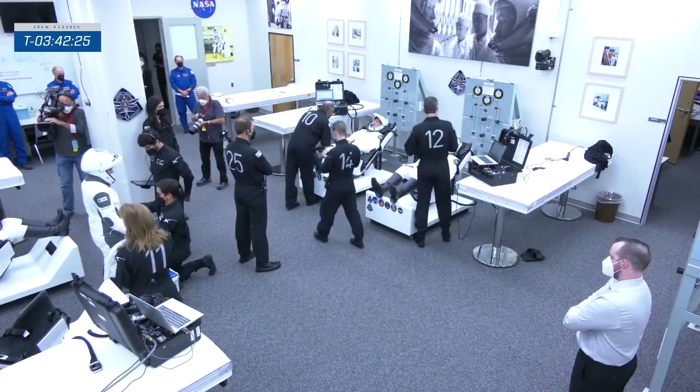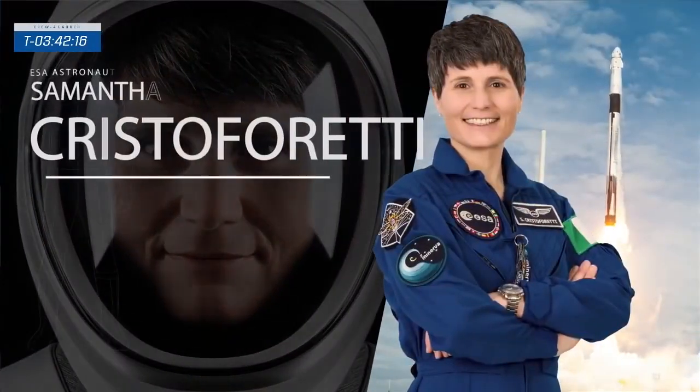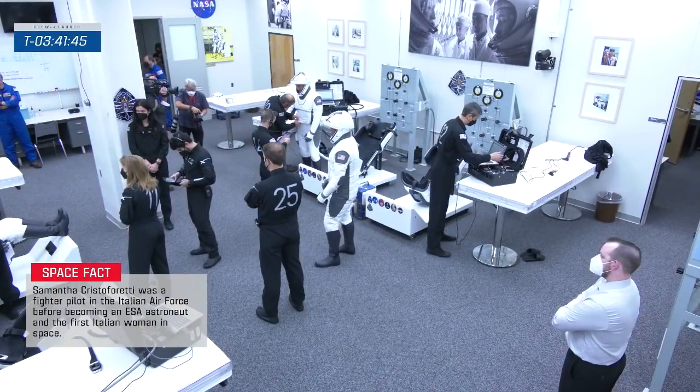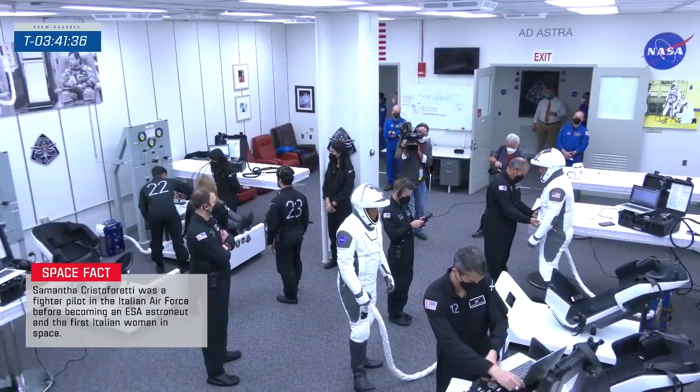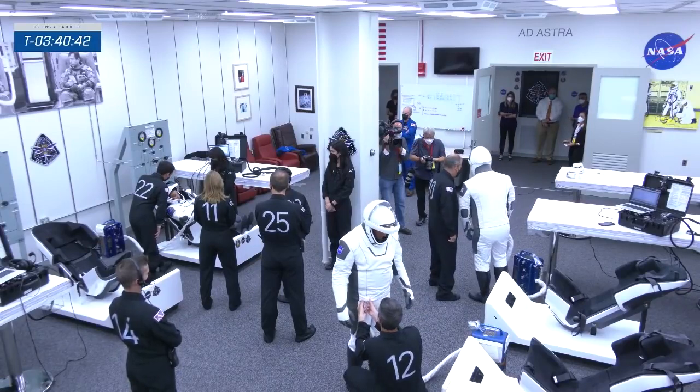The second mission specialist is Samantha Cristoforetti, born in Milan, Italy, now living in Cologne, Germany. In 2006 she earned her fighter pilot wings flying the AMX attack fighter. In 2013 she launched into space aboard a Soyuz for a long-duration spaceflight to the International Space Station. She was later awarded the Knight Grand Cross of the Order of Merit from the President of Italy. Today she returns to space with Crew 4. Now let's check in with NASA's Dan Hewitt and SpaceX's Jesse Anderson at Hawthorne, California.